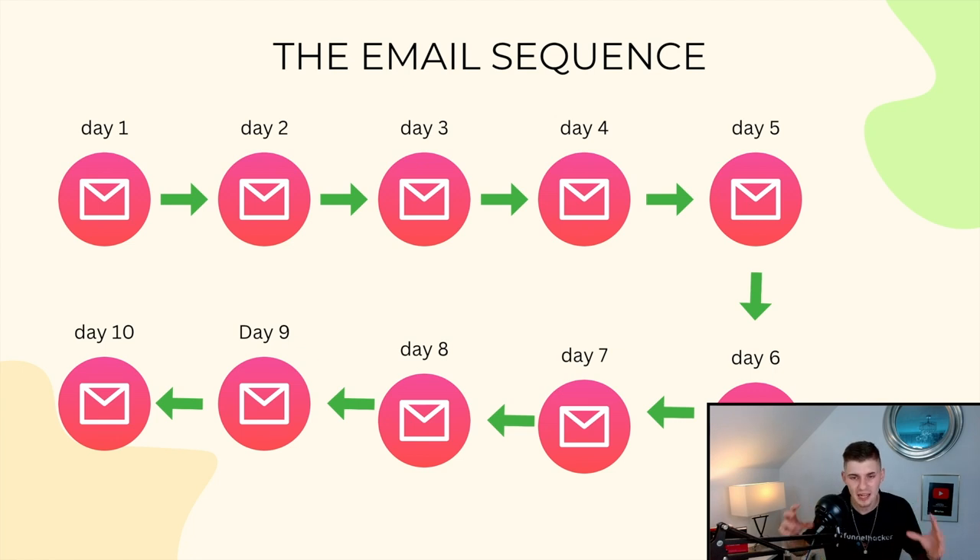Now we have the product and the sales funnel — it's time for step three: creating the actual email sequence. All we have to do is do the work once, and once the email sequence is set up it's going to send automated emails 100% on autopilot, 24/7.